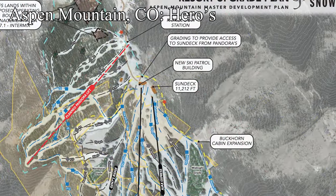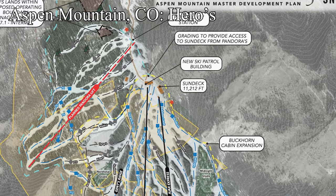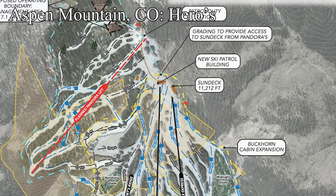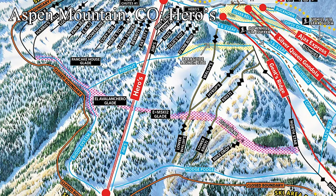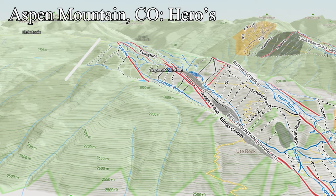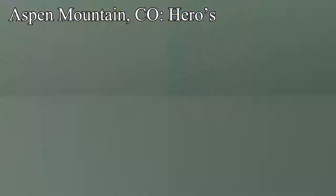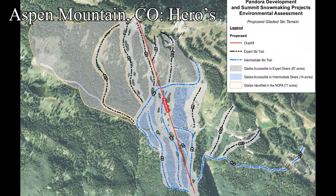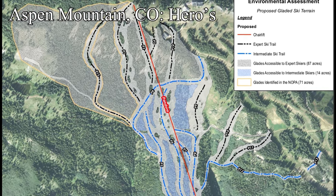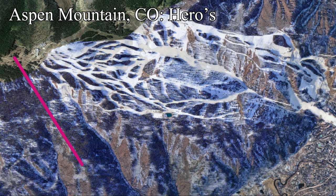Next, we head west to Aspen Mountain, Colorado, who are in the process of building the much-anticipated Heroes expansion. This 153-acre intermediate and advanced expansion at the top of Aspen Mountain is going to be anchored by a detachable quad named Heroes. This whole expansion — but especially the lift — is crucial to improving upper mountain circulation, namely taking pressure off of the Ajax Express. This will be their first expansion since 1985 and first lift project since 2004, so needless to say people are pretty excited about it. Since the pod is at the top and the gondola isn't getting a capacity boost, it means there's going to be more terrain for about the same amount of skiers, so the whole mountain should feel less crowded.